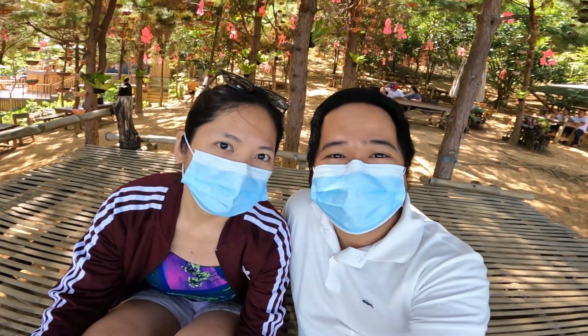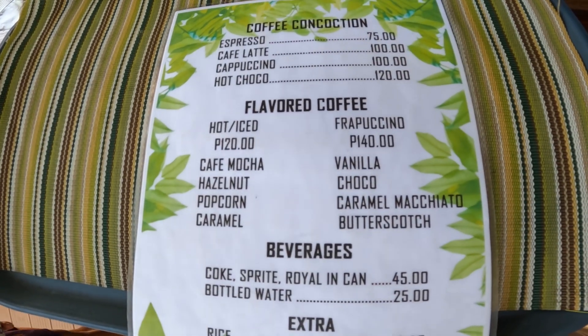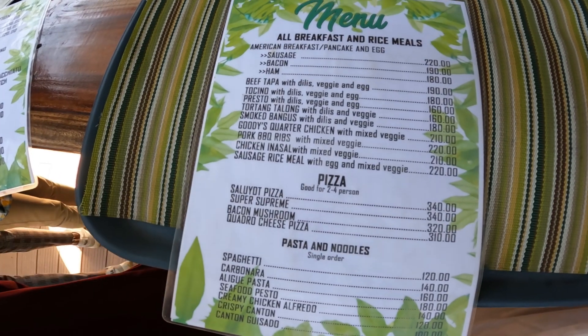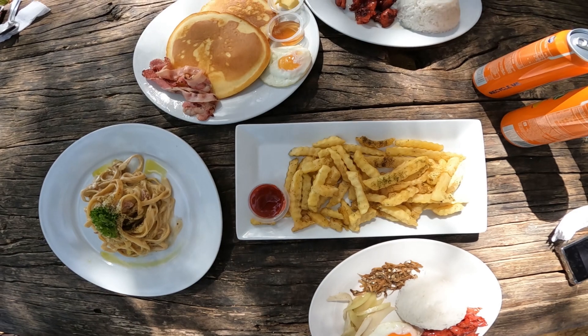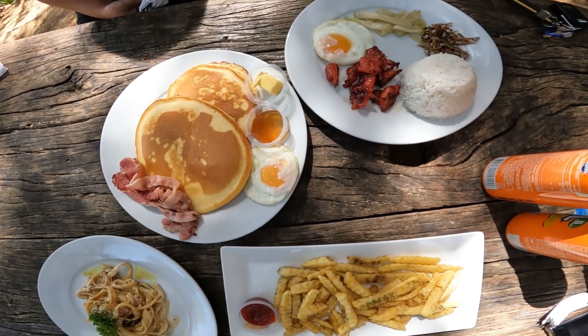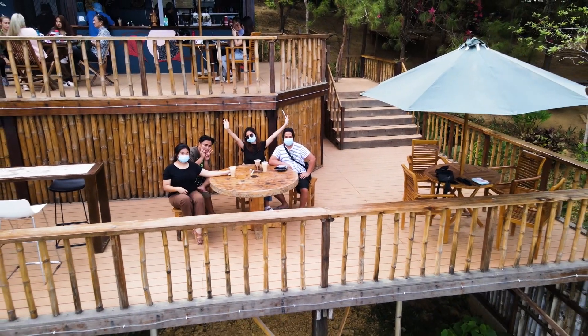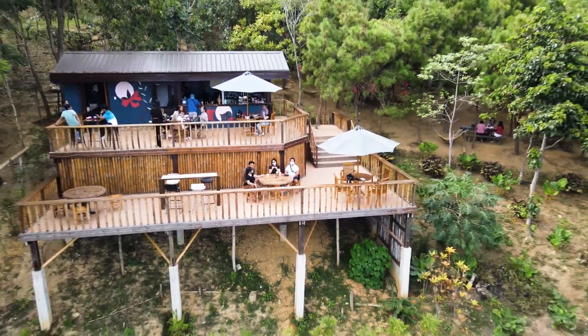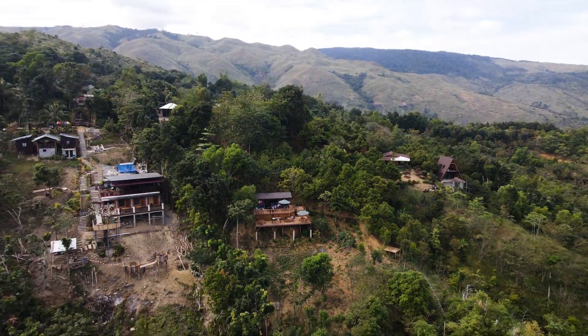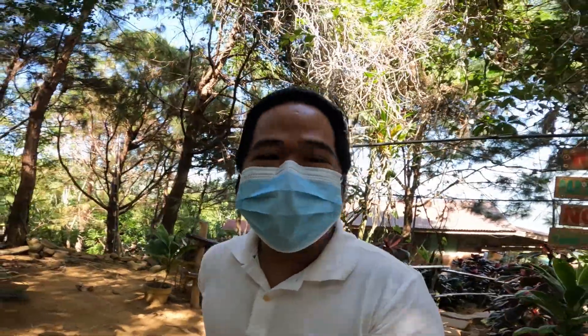It's very relaxing. These are the price list of their menu to help you out in your plan to visit Sitio Dueg. This is what we ordered and it's very satisfying. The meal was good — it's a bit pricey but you have the perfect spot with nature. It's very good and worth a visit.